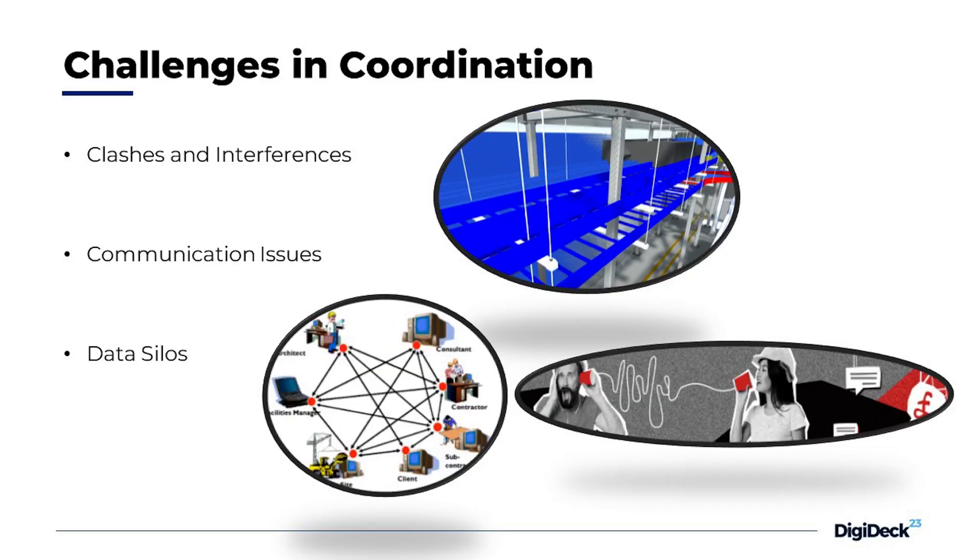Also, data silos. To avoid missing information, we need to have collaborative platforms where you can have all the models, drawings, and all the documentation needed in one place, so everybody has the updated information.